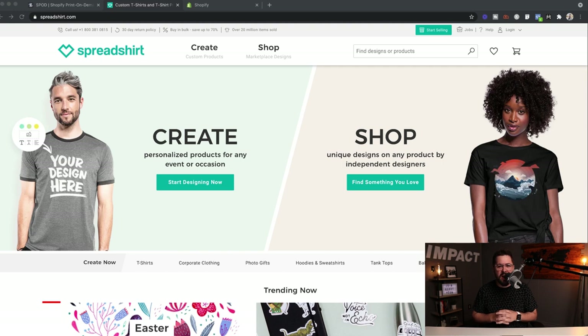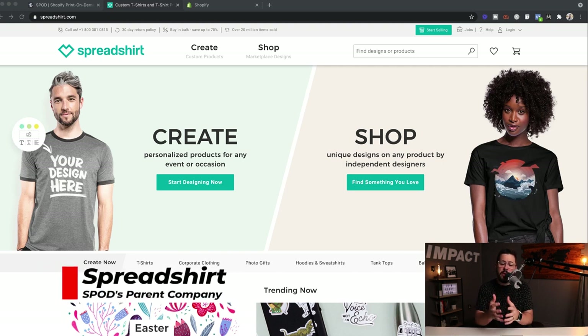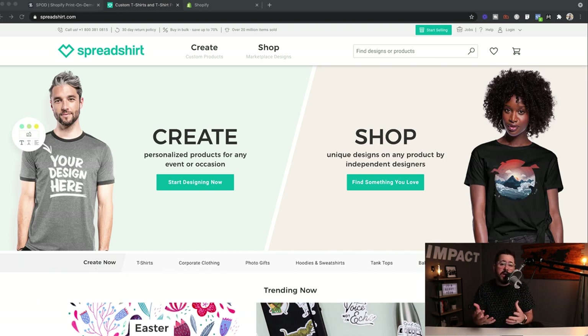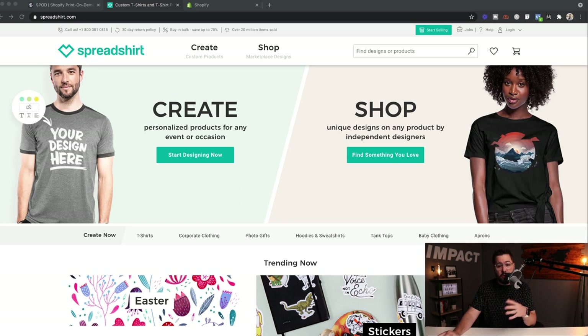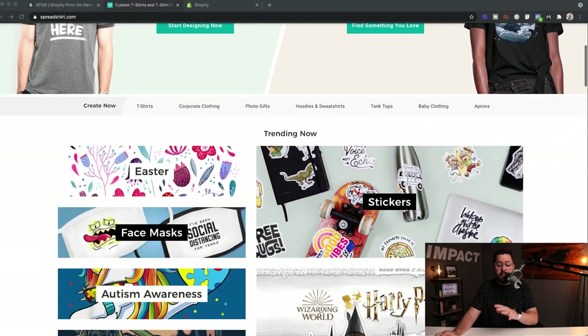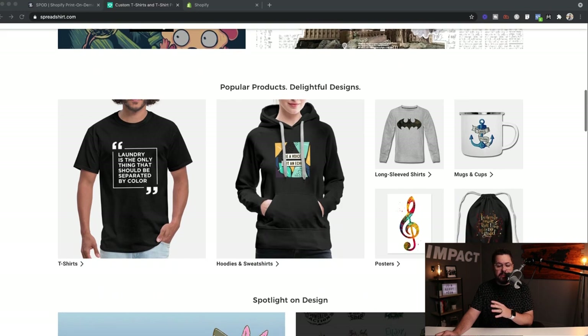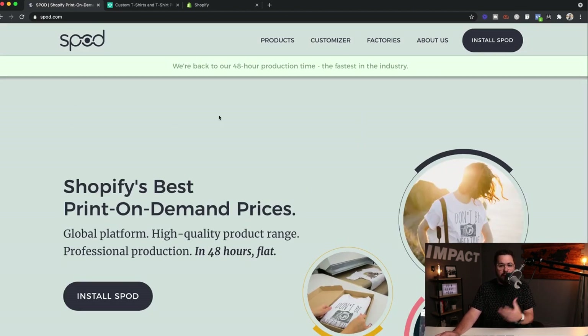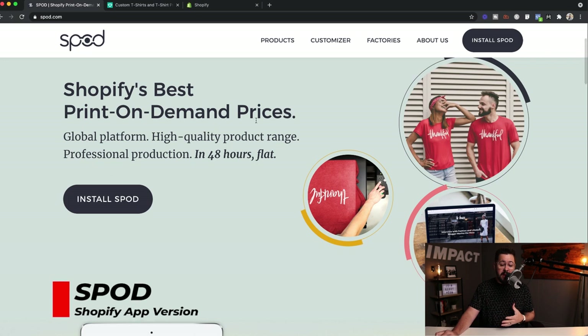We'll start at Spreadshirt.com to give you a little background on SPOD. Spreadshirt.com is a website where you can create custom merchandise — maybe you have an event coming up, a birthday party, or you want to order merchandise for your business. You can upload your designs, print products, and have them shipped to you. It's kind of the parent company or the origins of SPOD. SPOD is the Shopify app version for print-on-demand, and SPOD stands for Spreadshirt Print On Demand.